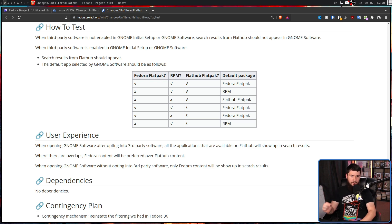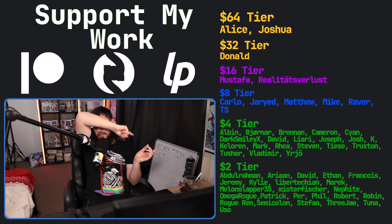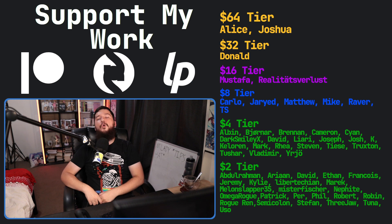Let me know: are you a Fedora user? And if you do use Fedora, do you actually use Flatpaks and go out of your way to properly enable FlatHub, and are you happy to see this change? Or do you not use Fedora and are just curious what's happening on the distro? Let me know in the comment section down below. If you like this video, go and like the video. And if you really like the video and want to support the channel, go check out my Patreon — link is in the description down below.